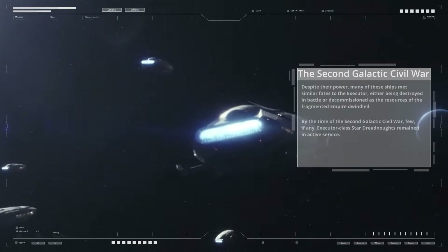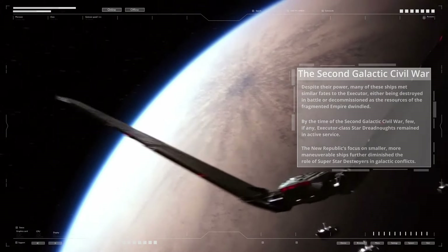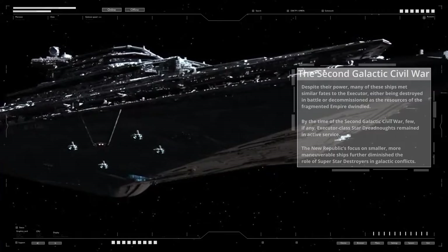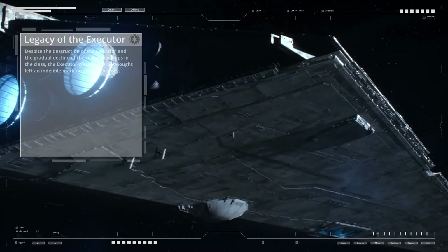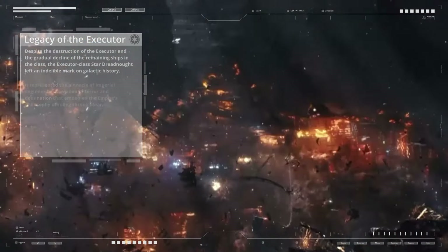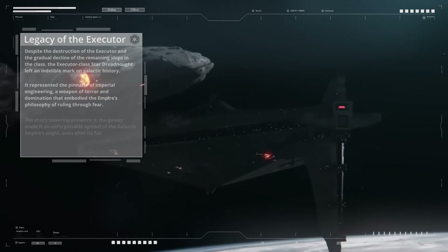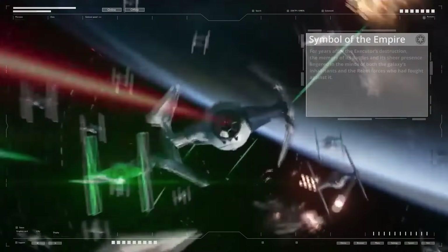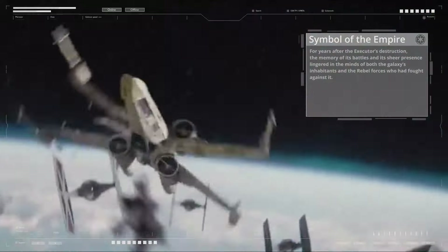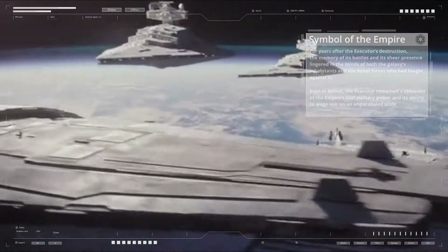By the time of the Second Galactic Civil War, few if any Executor-class Star Dreadnoughts remained in active service. The New Republic's focus on smaller, more maneuverable ships further diminished the role of Super Star Destroyers in galactic conflicts. Despite the destruction of the Executor and the gradual decline of the remaining ships in the class, the Executor-class Star Dreadnought left an indelible mark on galactic history. It represented the pinnacle of Imperial engineering — a weapon of terror and domination that embodied the Empire's philosophy of ruling through fear. For years after the Executor's destruction, the memory of its battles and its sheer presence lingered in the minds of both the galaxy's inhabitants and the Rebel forces who had fought against it.